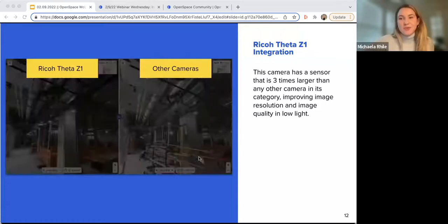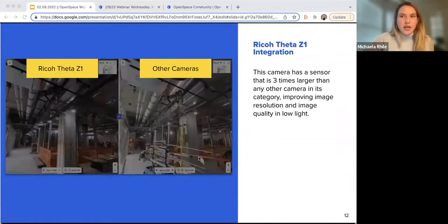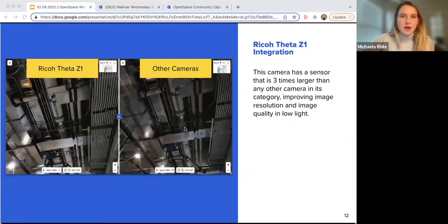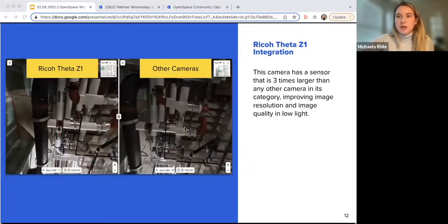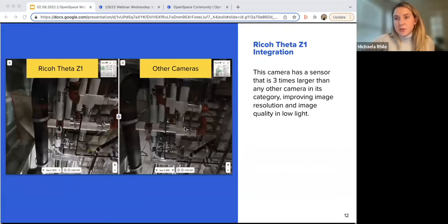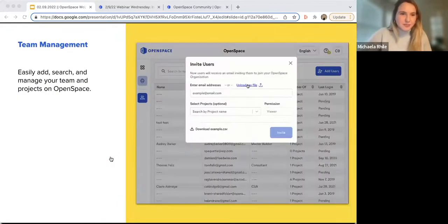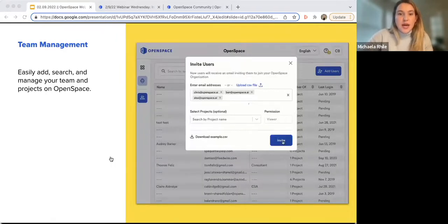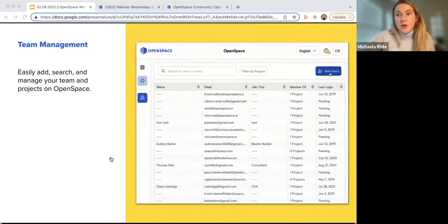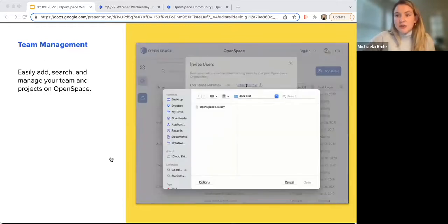Last year we integrated with Ricoh's Z1 camera. Image quality is a top priority, and Ricoh's camera has a sensor three times larger than any other in that category — it performs much better in low-light situations with a lot of image crispness. If that's something you're interested in, reach out to your customer success representative, support, or your sales team. Additionally in 2021 we invested in making it easier to add users, search for users, and manage your teams on Open Space — designed for organizational admins managing multiple projects.